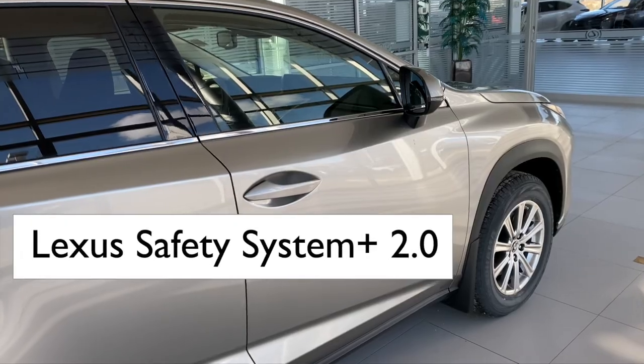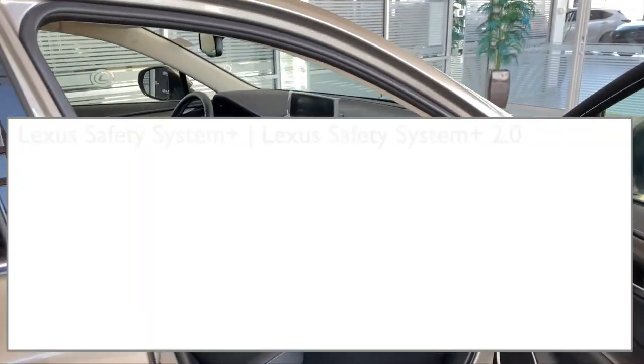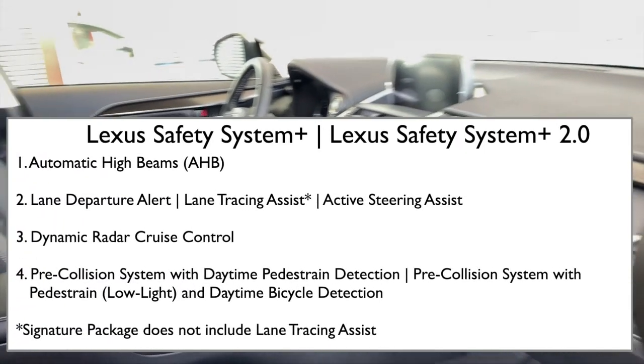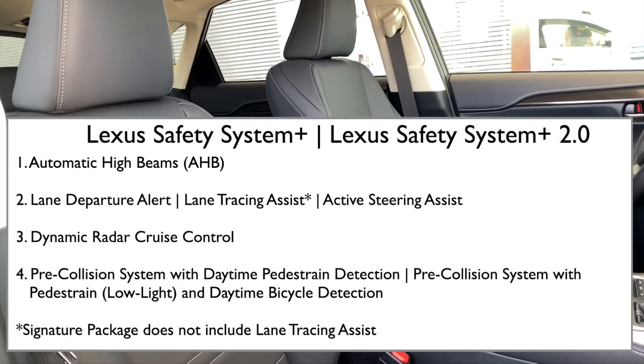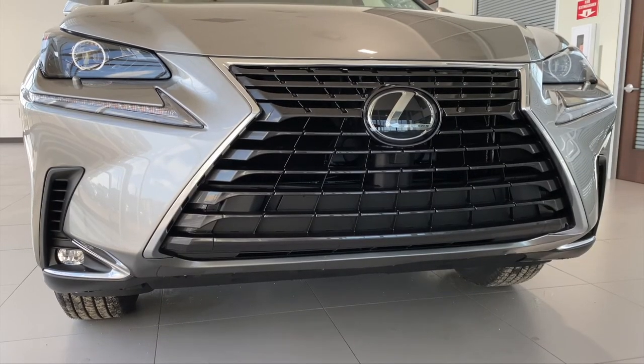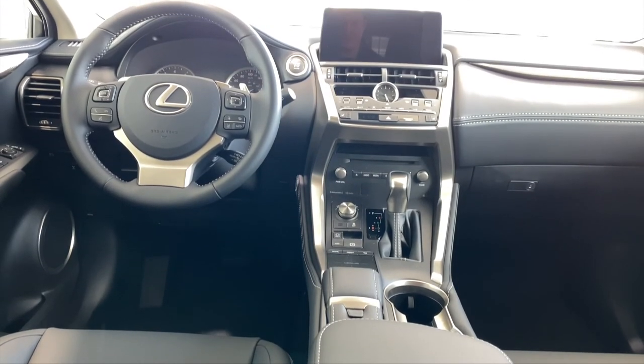Now includes lane trace assist, road edge detection, and improved ability to detect pedestrians and cyclists in low light conditions. Watch the video here to learn more about the safety of Lexus Safety System Plus 2.0.